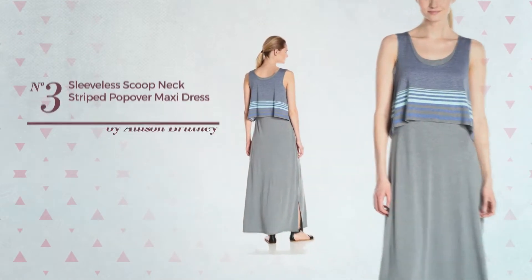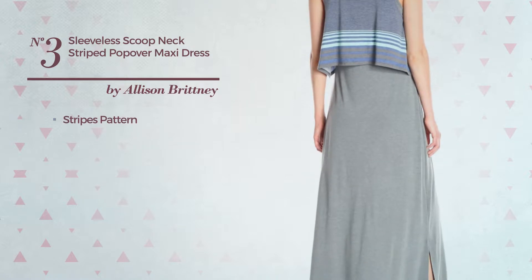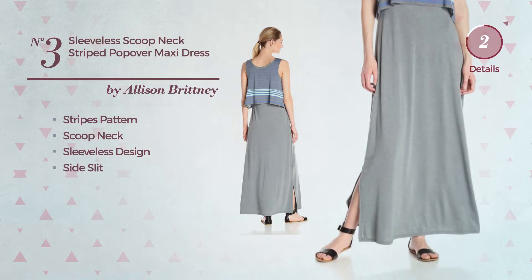Number 3. A Maxi-Length Dress featuring a stripes pattern. This dress includes a scoop neck, sleeveless design, and side slit. Available in six other colors.